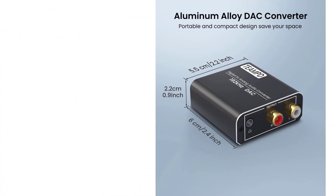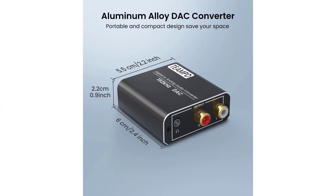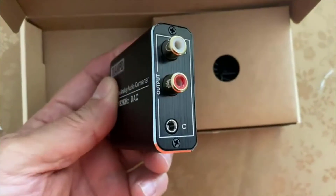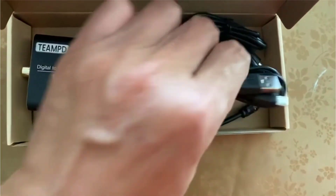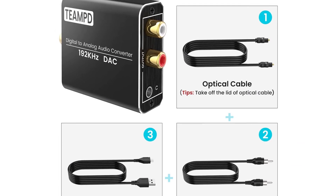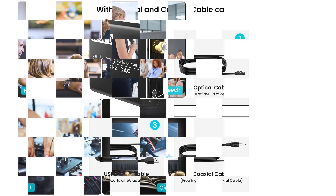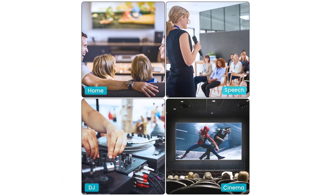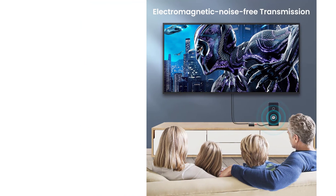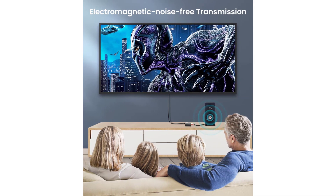Supports sampling rates at 32, 44.1, 48, 96, and 192 kHz, with 24-bit S/PDIF incoming bitstream on left and right channels. This aluminum optical to RCA converter gets your surround sound system operational, saving you from buying another one. Easy to use and set up — just connect your devices with the included optical or coaxial cable and plug in USB power with the included USB cable. Note: 5V power adapter and RCA cables are not included. Please set the audio output to PCM/LPCM when using it.